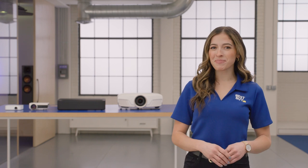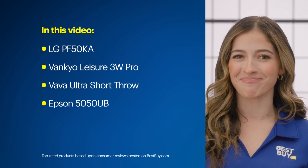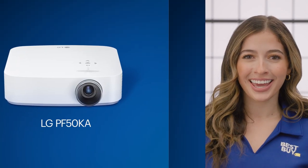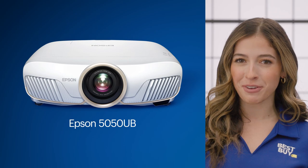Hi, and welcome to Expert Picks, the Projector Edition. I'm Emily, a home expert from Best Buy, and I'm here to help you find the projector that's right for you. We'll walk through four popular models ranked from independent customer reviews posted on bestbuy.com, and I'll give you my perspective on each. Today, we'll look at the LG PF50KA, the Vane Keo Leisure 3W Pro, the Vava Ultra Short Throw, and the Epson 5050 UB.